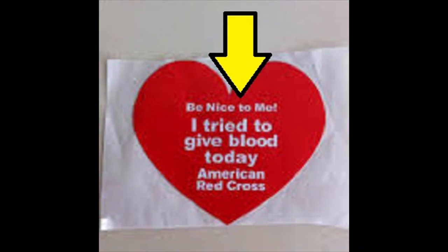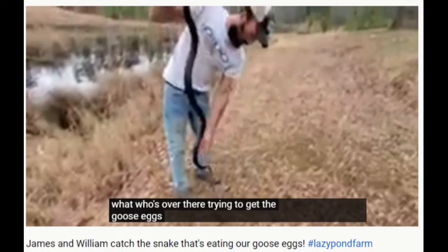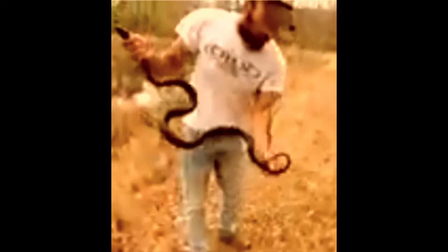He should get one of those stickers like they give you when you drink too many milkshakes right before trying to donate blood — the ones that say 'I tried.' Why does he have to just sit by and watch others who aren't afraid of a teeny little rat snake catch it and save the day?